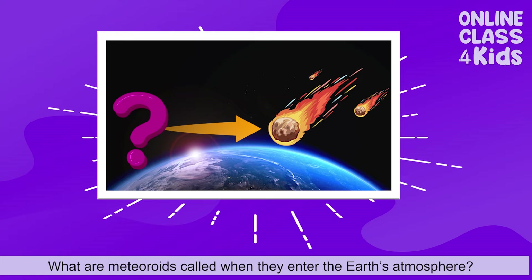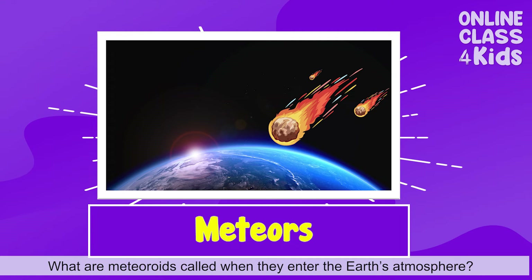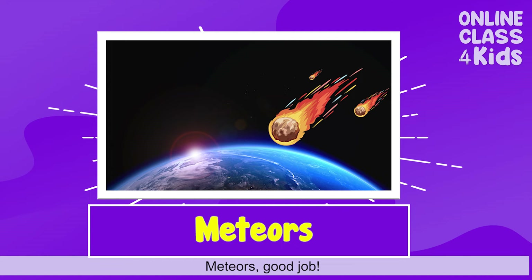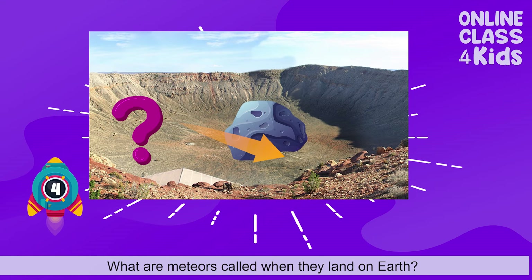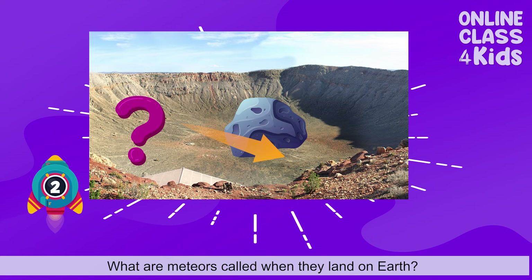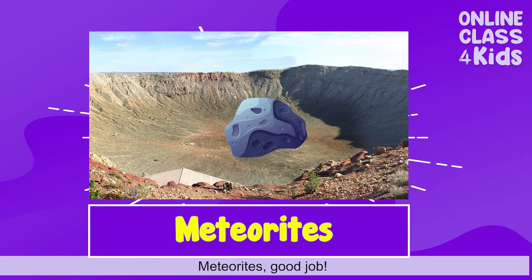What are meteoroids called when they enter the Earth's atmosphere? Meteors! What are meteoroids called when they land on Earth? Meteorites! Good job!